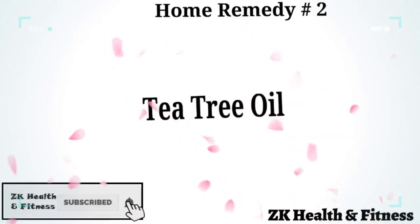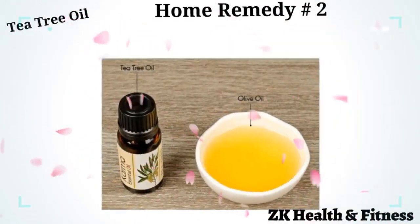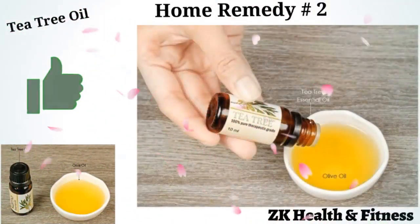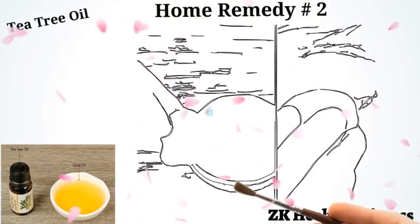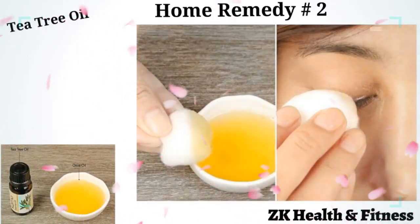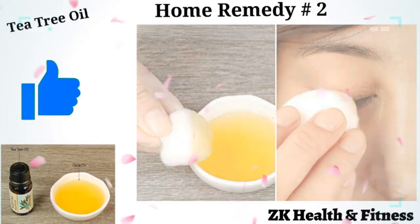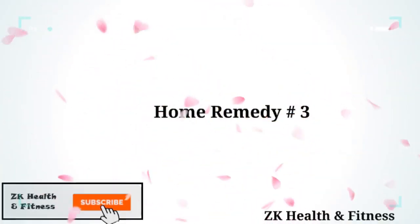Home Remedy 2: Tea Tree Oil. The antimicrobial properties of tea tree oil make it the most effective remedy for treating blepharitis. Add 3 to 4 drops of tea tree oil to a small bowl of olive oil and mix well. Dip a sterile cotton ball into the oil blend. Close your eyes and use the soaked cotton ball to gently clean and wipe over one eyelid. Leave it on for 1 to 2 minutes and then wash off with cold water.